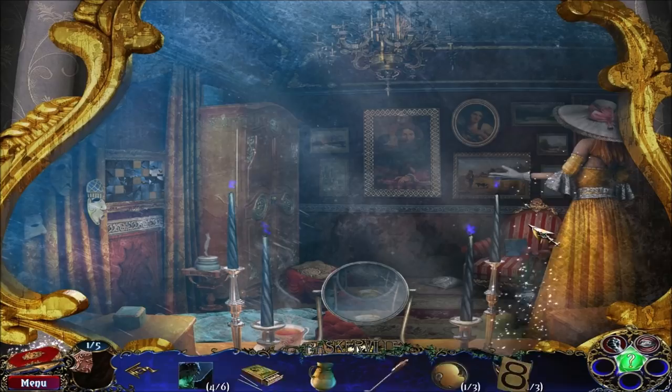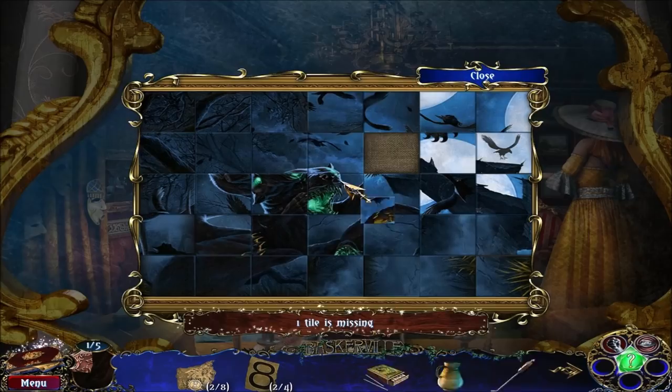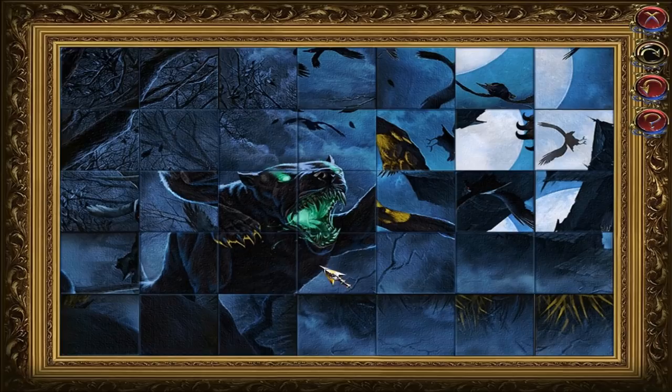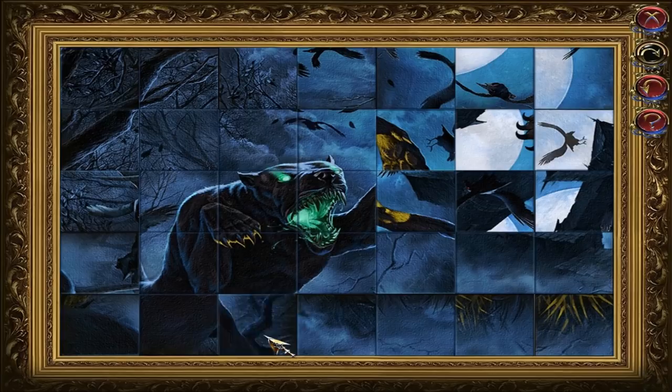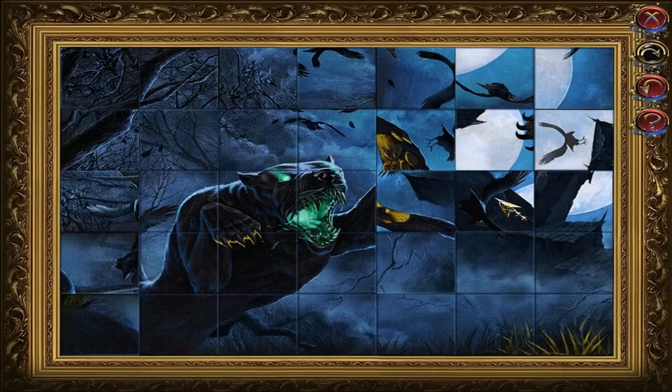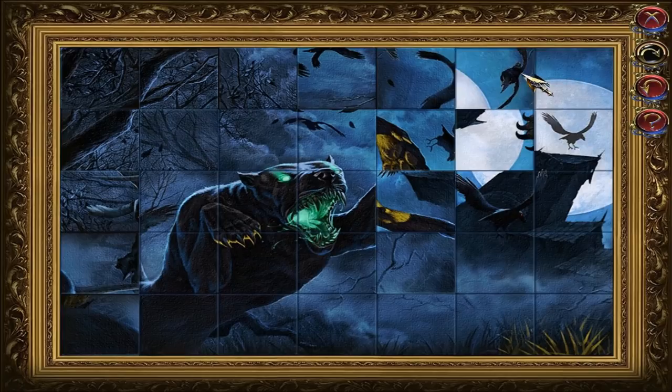I think we've found everything. All the painting pieces go over here for a puzzle, which is honestly not too bad — just put all the pieces in place. Here you want to click to rotate the pieces to form a picture of the Hound of Baskervilles. Really simple here. The dog's head was mostly already in place, so that makes the puzzle easier.